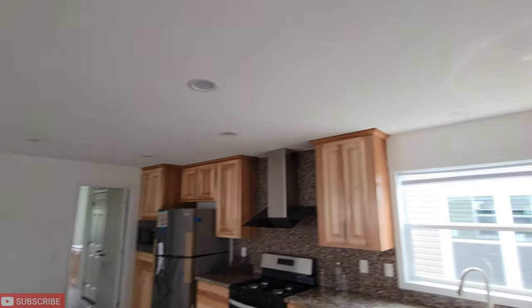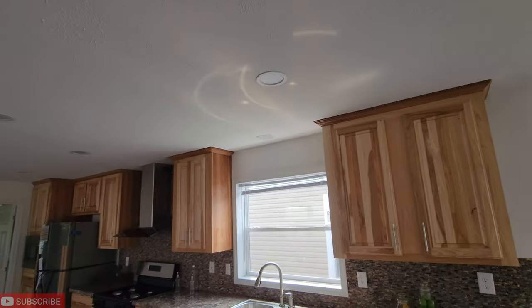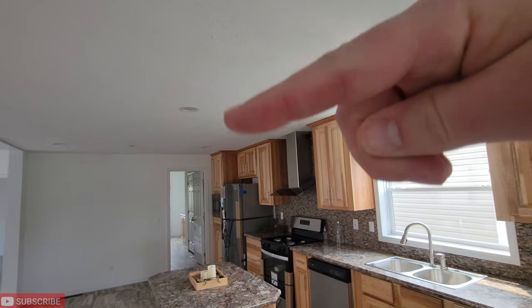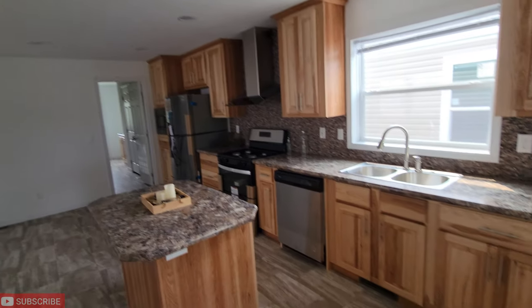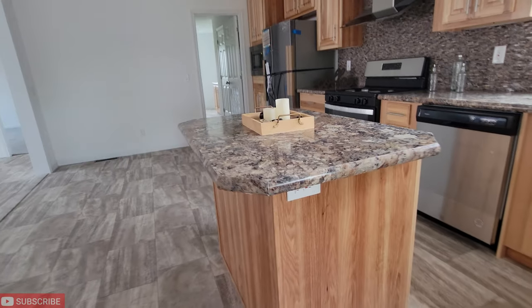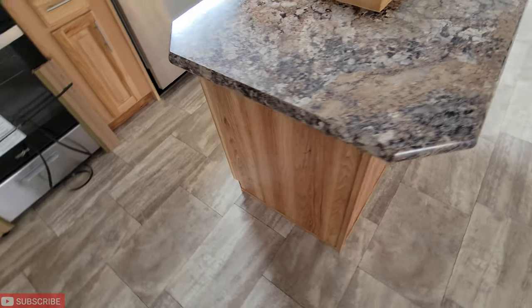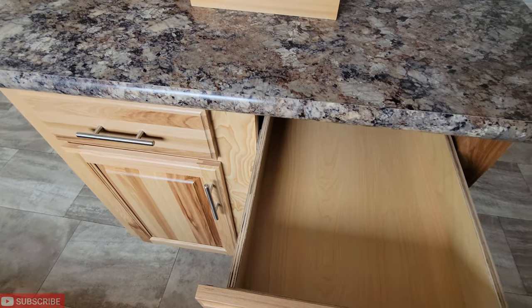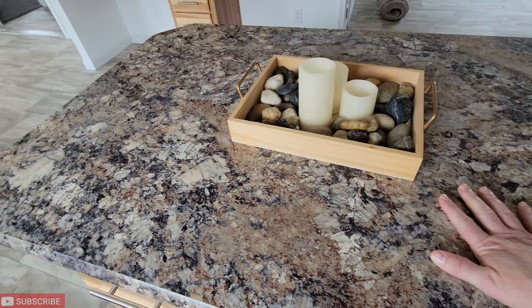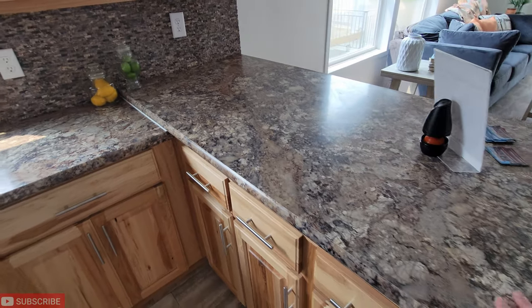You wouldn't think they'd cost that much money extra to put those in. So we've got recessed lighting — seven lights in this one area. Here's your island with an outlet. This is a cool area where you can prep food — steaks, hamburgers, whatever you want to cook. It could be like a little mixing area. Huge countertop right here.